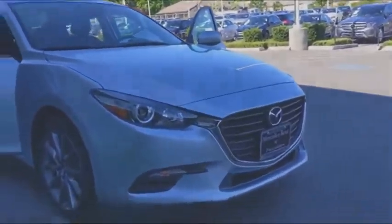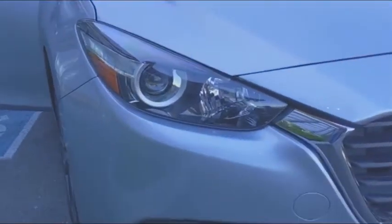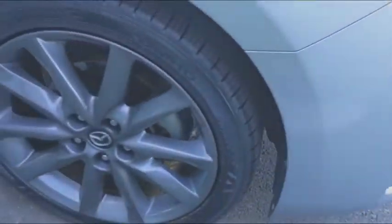Powerful and economical, technologically savvy and boasting top safety features, the Mazda 3 is the total package. This vehicle has less than 70,000 miles.